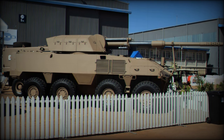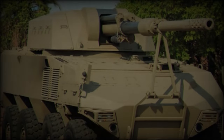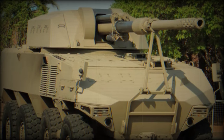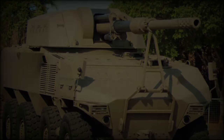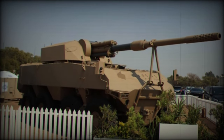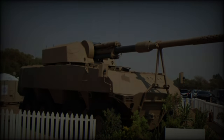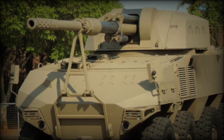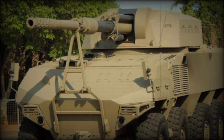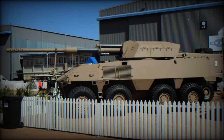Ammunition options include high explosive, preformed fragmentation, smoke, illuminating, and more. In direct fire mode, the system can engage targets at ranges between 500 and 2,000 meters. The RG41 GT7 incorporates an Advanced Inertial Navigation Unit linked to the Gun Control Unit, enabling automatic gun laying with hydraulic elevation and traverse drives. The fully automatic ammunition handling system ensures rapid target engagement, although manual loading remains an option for redundancy.